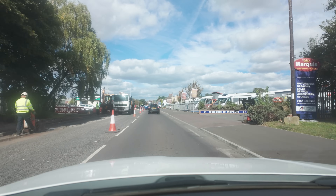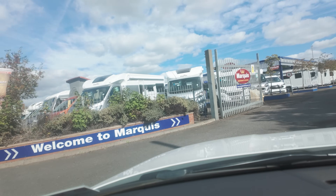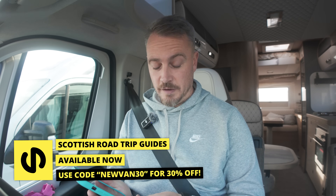Before we get into any of that I need to go and collect it because once again it's back at Markworth getting some things fixed. It's quite a long list. I'm here at Markworth now and I've just collected the van, so there were a fair few issues.